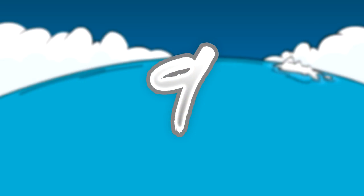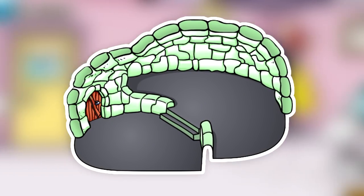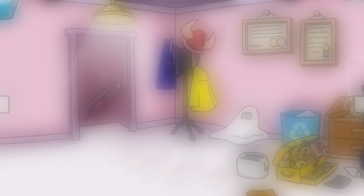Number nine is another rare igloo — the Green Split Level Igloo. The Green Split Level Igloo was only available when you could be the grand prize winner in the Halloween Igloo Contest.